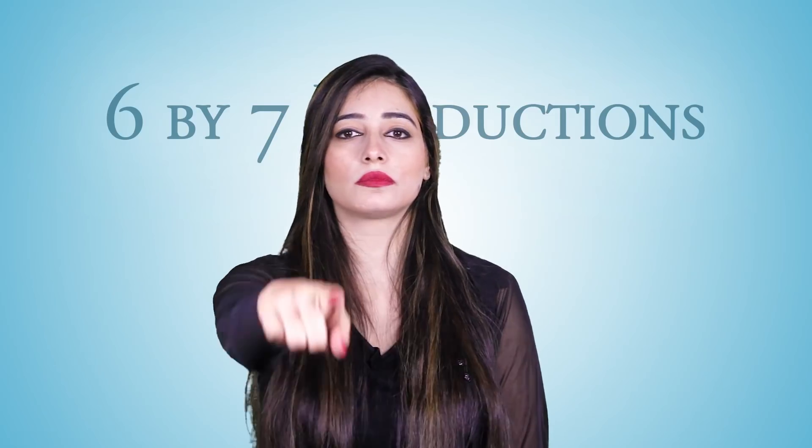The biggest benefit of DSLRs is the interchangeable lenses. Why different lenses? Lenses provide us different kinds of creative options, which we use to our advantage to tell a visual story. Our next episode is all about lenses, so stay tuned.